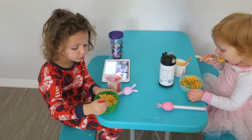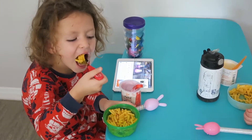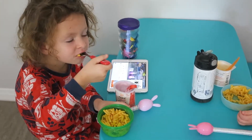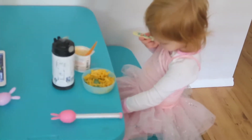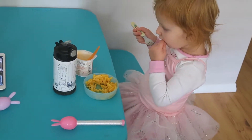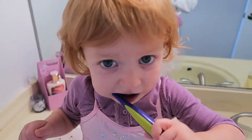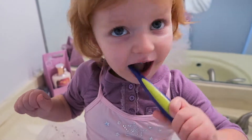After our playtime, the girls are hungry, so Kaylee helped me make some mac and cheese. After everybody is done eating, I clean them up and I get everybody ready for the day.